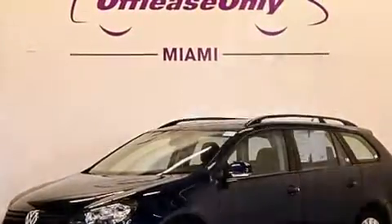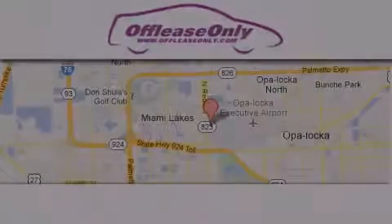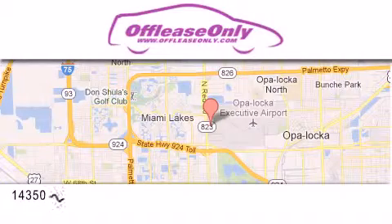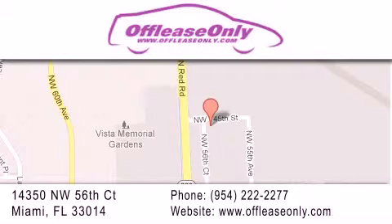Contact us today and schedule your opportunity to see this vehicle in person. Off-Lease Only Miami is located at Northwest 145th, just east off 57th Avenue, south of 826th and north of Kritigny. We apologize for some navigation systems not recognizing our address. Please call us if you get lost. Thank you.